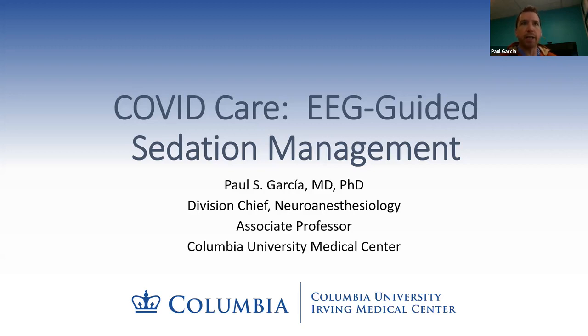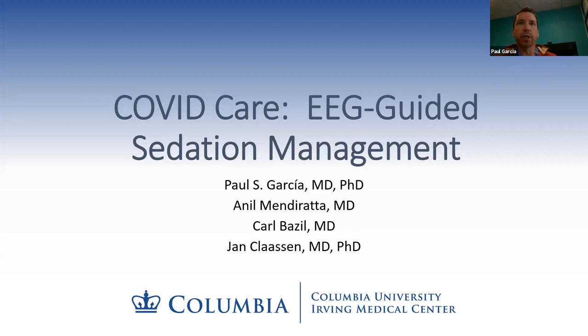I was recruited about 18 months ago from Atlanta, Georgia — Emory University and Georgia Tech — where I spent the beginning of my faculty career. I am doing this project in collaboration with two neurologists from the neurophysiology epilepsy monitoring unit, Anil Menderada and Carl Basile, and another neurologist from the neuroICU named Jan Klassen.